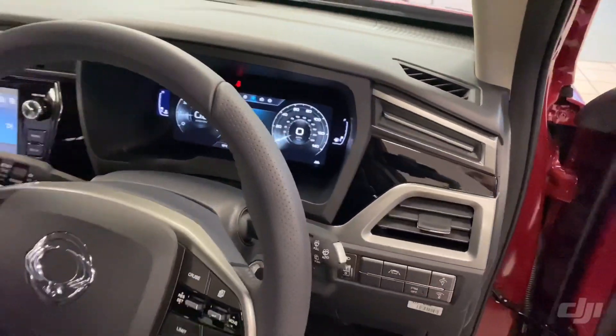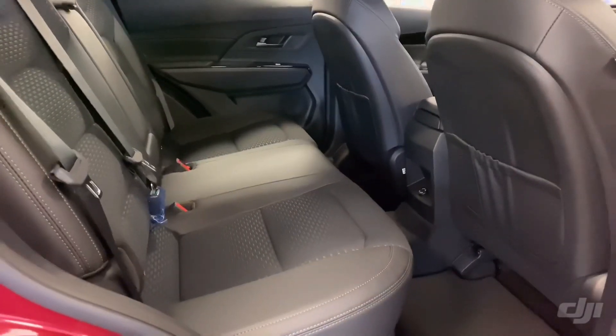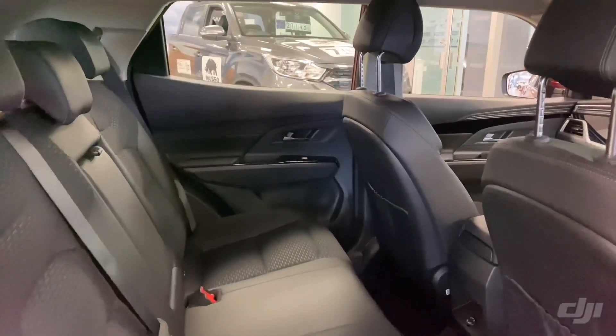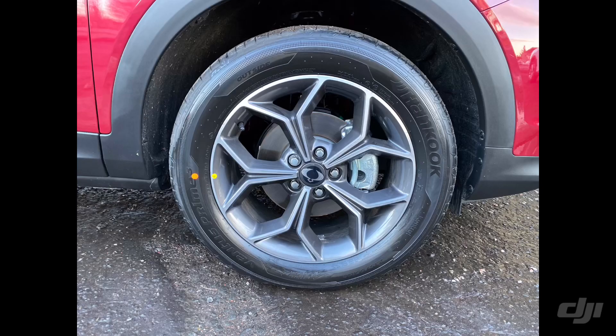This Ventura specification, as you can see, has front and rear LED daytime running lights, 18 inch diamond cut alloy wheel design, roof rails, rear spoiler, parking sensors, and a rear parking camera as well.